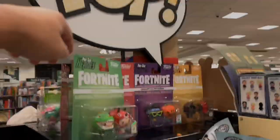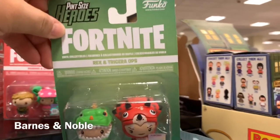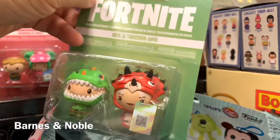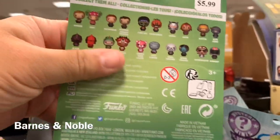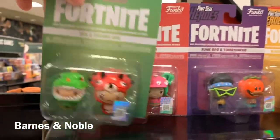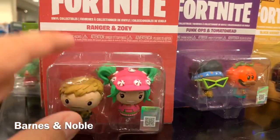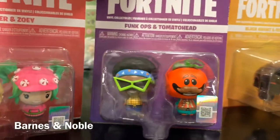This is what I'm gonna get — oh there's some more Funkos. I'm at Barnes and Noble and they have these little pint-sized heroes — Fortnite pint-sized Fortnites. I wonder who makes this. They have Tricera Ops, Bite Bomber, is that Jonesy? No — Ranger and Zoe. Oh, that's not Bite Bomber. Honk Ops and Tomato Head.